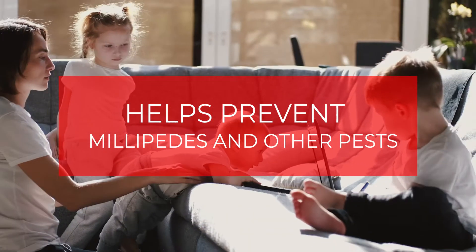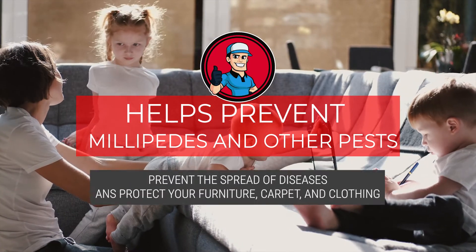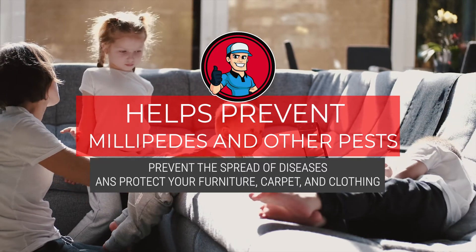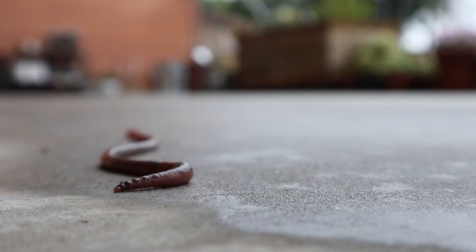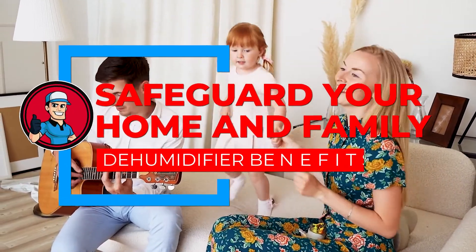Lastly, it helps prevent millipedes and other pests. By creating an inhospitable environment, you can prevent the spread of diseases and protect your furniture, carpet, and clothing from damage. Warm and dry places are less inviting to insects. Using a dehumidifier is a sure way to safeguard your home and family.